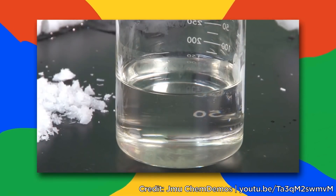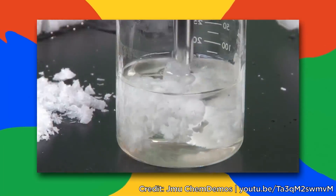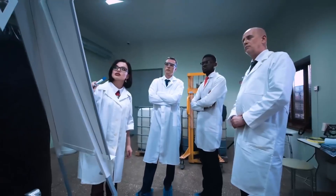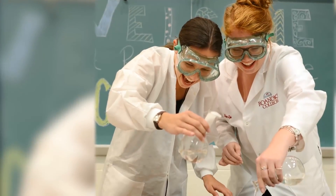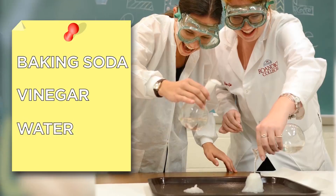Moreover, particles are free to move in the solution, but when it comes in contact with something solid, it stops and turns into ice. Even scientists don't fully understand super saturation. But if you want to give it a try, you can do this little experiment at home with baking soda, vinegar, and water.